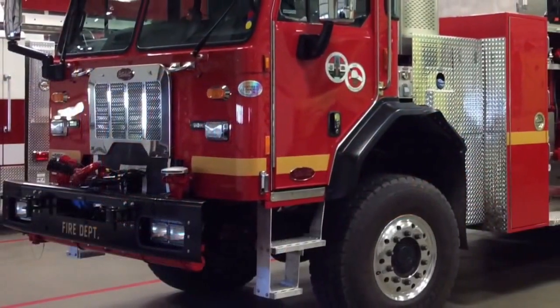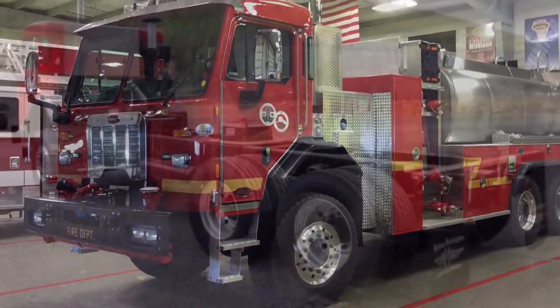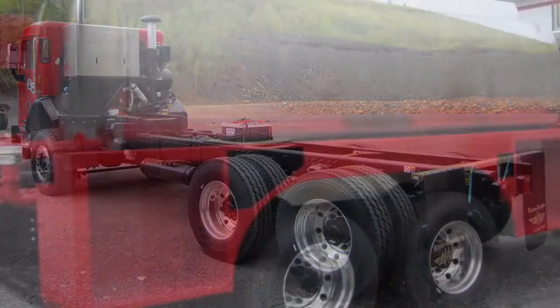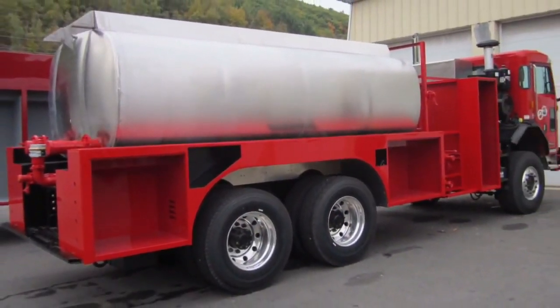Los Angeles County selected a Peterbilt 6x6 commercial chassis. A unique feature on this chassis is a drop frame rear of the cab, which allows the water tank to be mounted lower to the ground, thus reducing the vehicle's center of gravity.